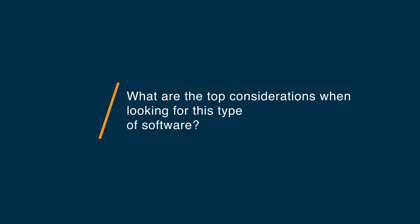Some of the top considerations when looking at this type of software — CRM, such as Insightly or HubSpot — is definitely the price. Both of these have very different pricing schemes and models, and you really have to look at what is right for your business. If you are a small business and you're probably just going to stay a small business with minimal contacts, Insightly might be the right choice for you.